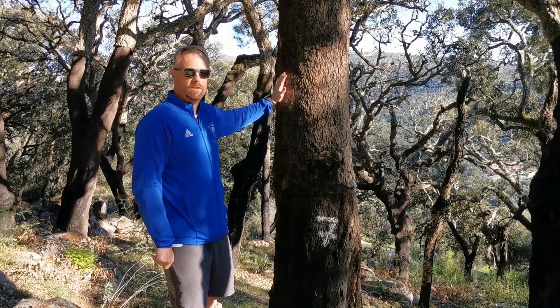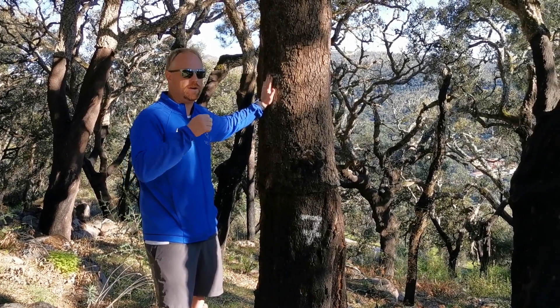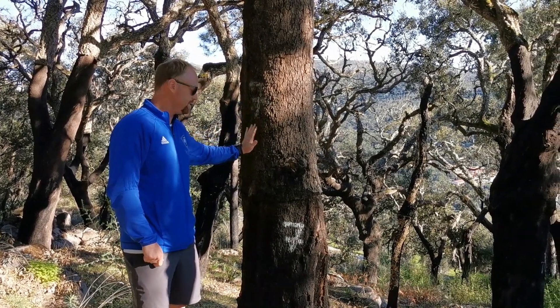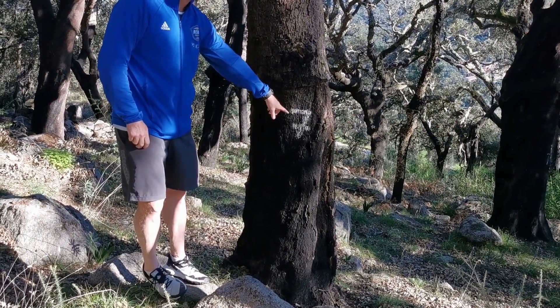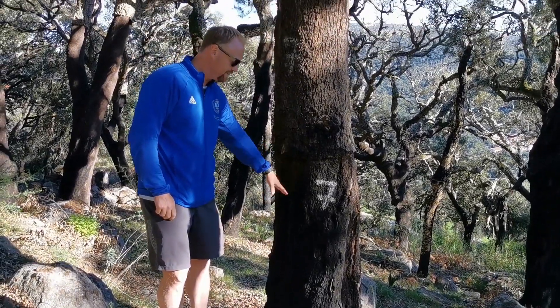This is a cork tree. Cork, as you know, is used in bottles of wine and has many other uses. The way they grow the cork is it's essentially the bark on the tree. This tree has sort of three layers. Here at the bottom it has the number seven, which means in 2017 they harvested the cork from this section of the tree.